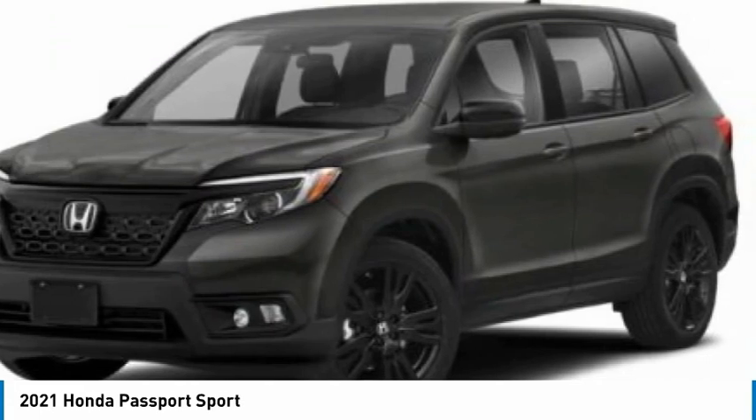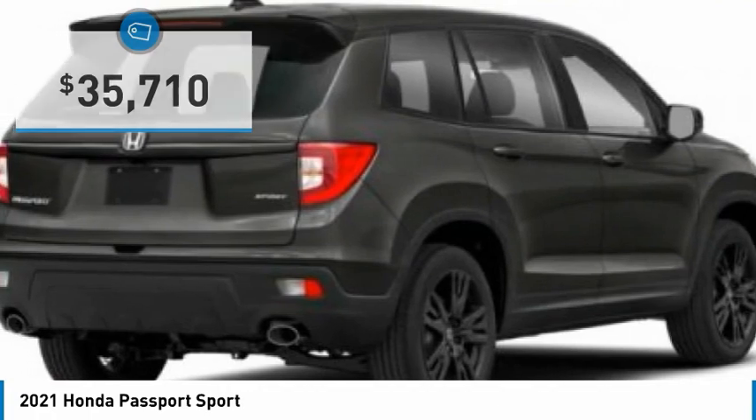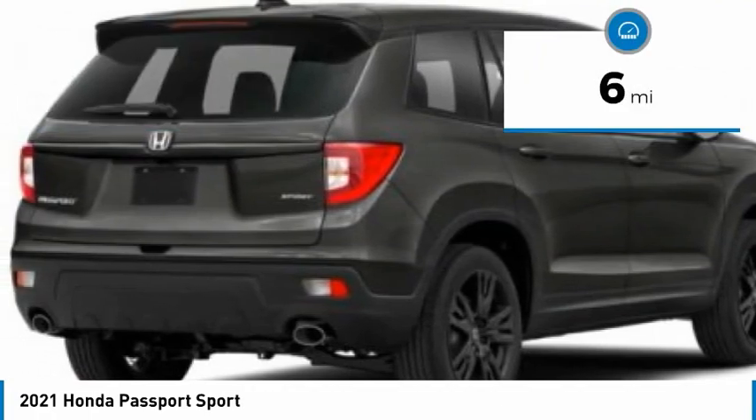The Passport gives you the comfort of Honda reliability and quality and is priced below $40,000. This vehicle has less than 100 miles.